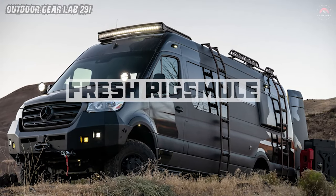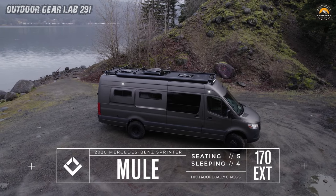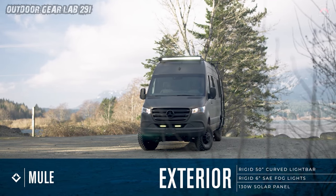Mule Custom-Built Sprinter — The Nomad's Sanctuary. The Mule isn't your average van, it's a rolling sanctuary for modern-day nomads. Picture stepping inside: a symphony of adventure awaits.